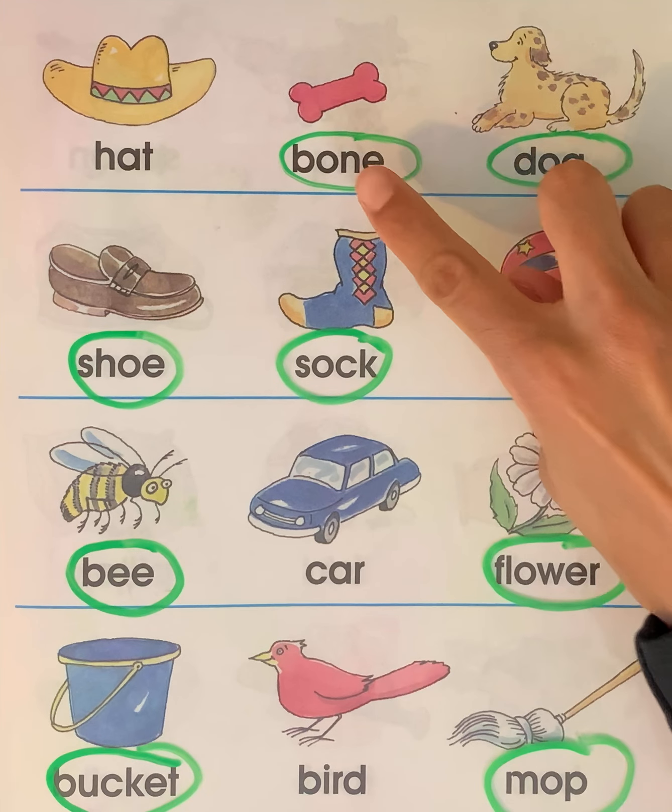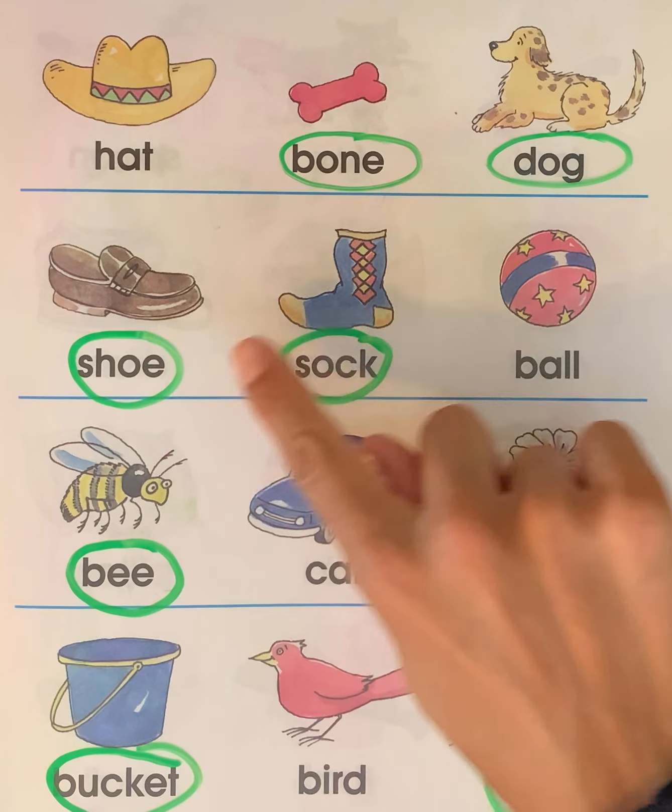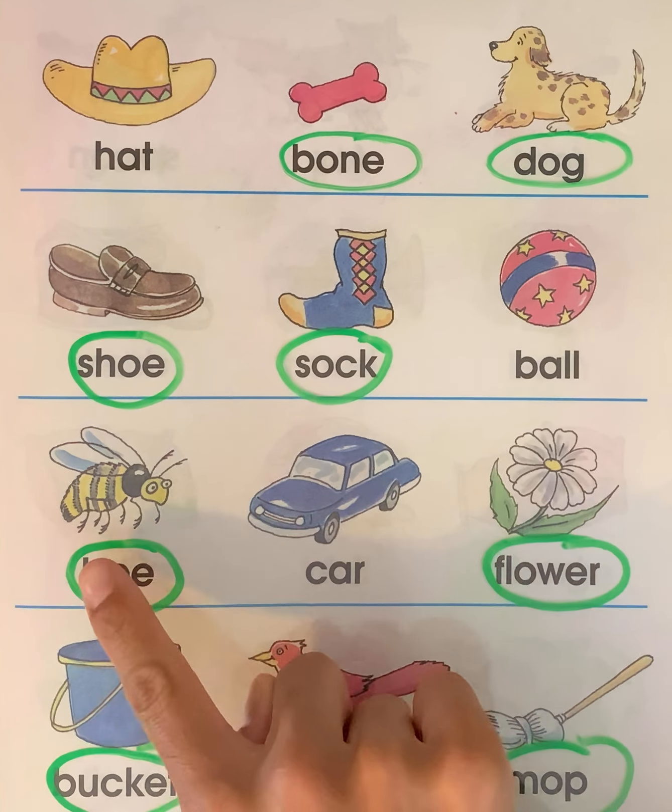So in our first one we have bone and dog — they go together. Shoe and sock go together. Bee and flower go together. Bucket and mop go together. Nicely done! Thank you for helping me find the pictures — the words that go together. Please make sure to like this video and subscribe to the channel.